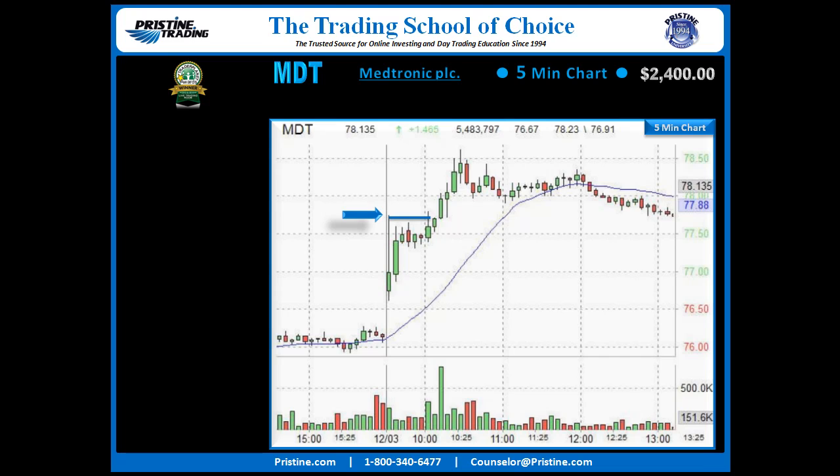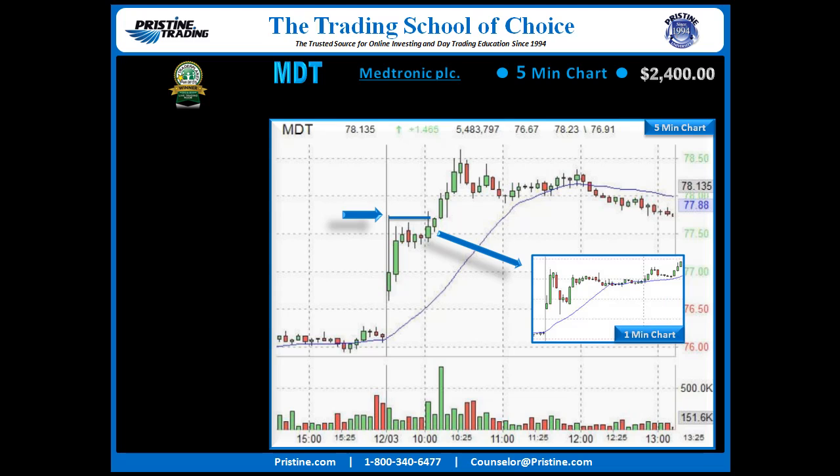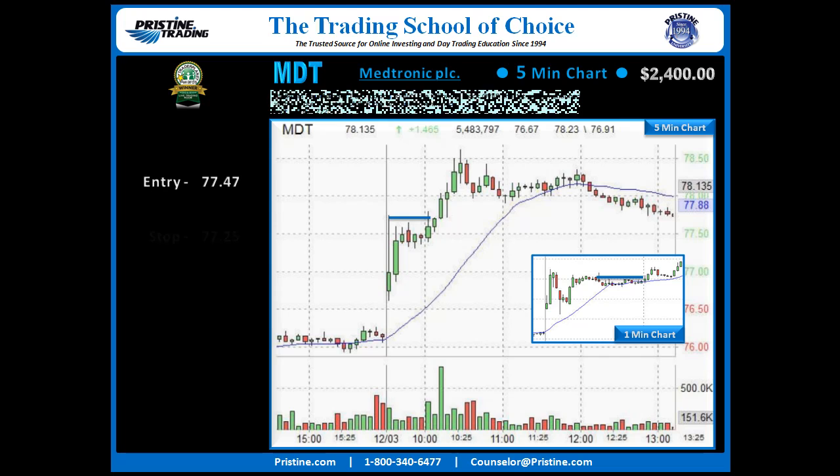In order to get a better reward to risk, I zoomed down to a 1-minute chart. Sometimes you do this and find a really nice setup, sometimes you don't — this had a really nice setup. You can see that real tight consolidation that formed right in there. That allowed me to take the entry over $77.47, stop under $77.25, which was a really snug stop for this stock, and that helped get those profits all inside of one hour.